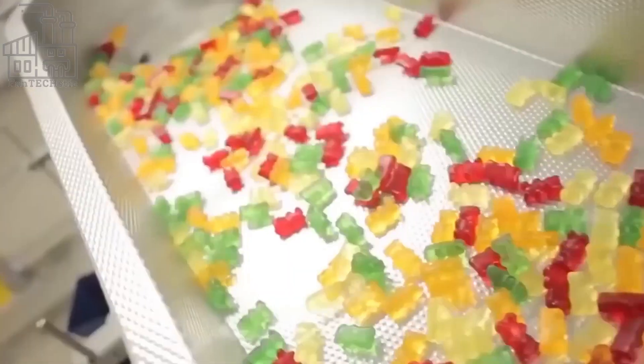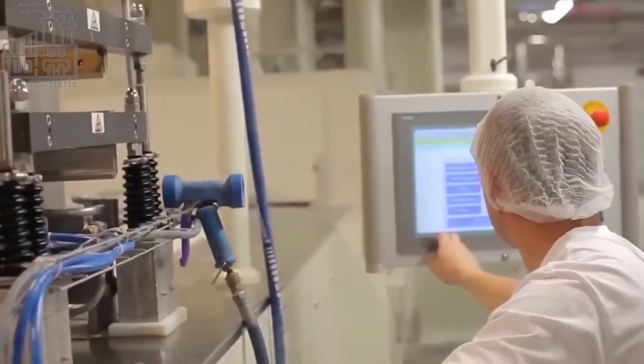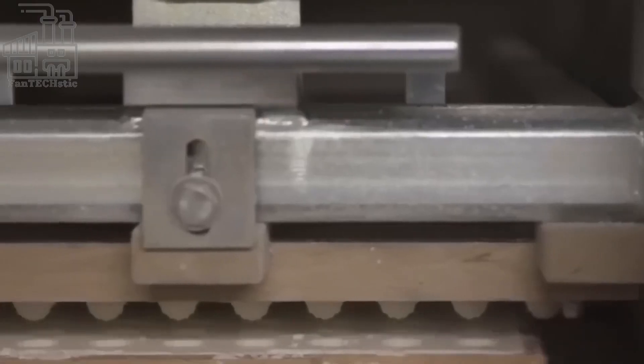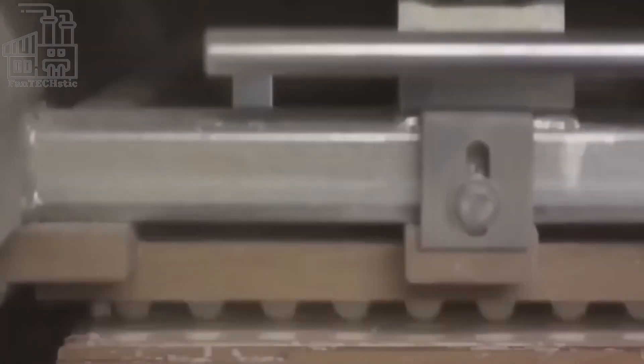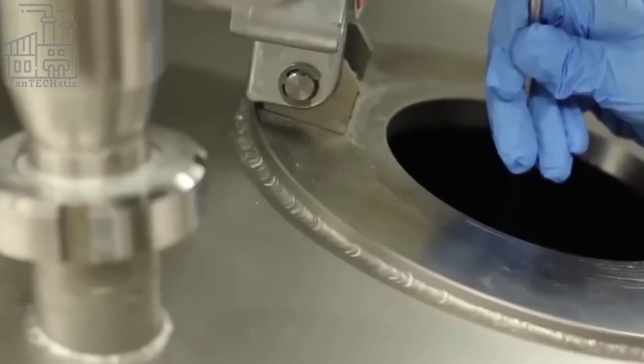Apart from gelatin, other basic ingredients used to produce gummy bears include corn syrup, sugar, water, food coloring, and flavorings, which are all harvested from different sources, whether naturally from plants or animals, or in a lab by mixing chemicals together. All of these ingredients come together in different quantities to produce gummy bears.